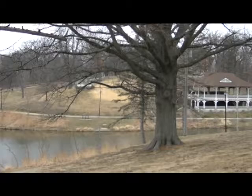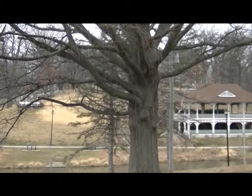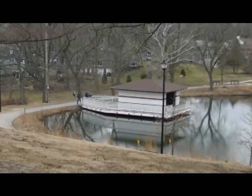Incredible branching pattern on that tree. That is just a massive structure. Yeah, this might be a good painting with that tree in the foreground and the pavilion and the pond.